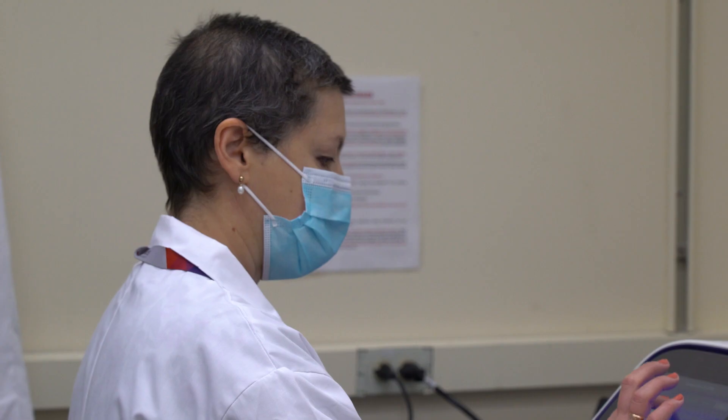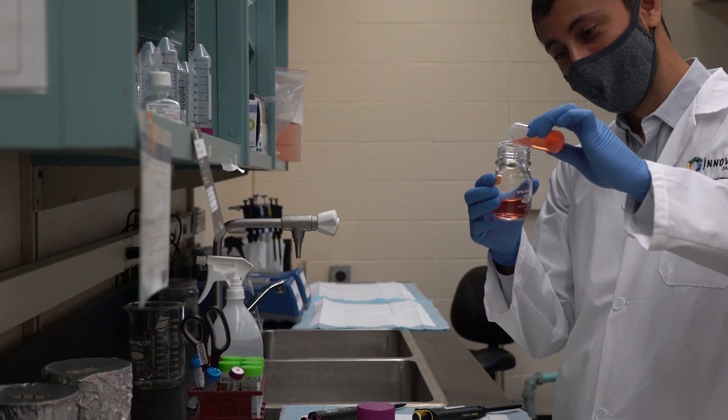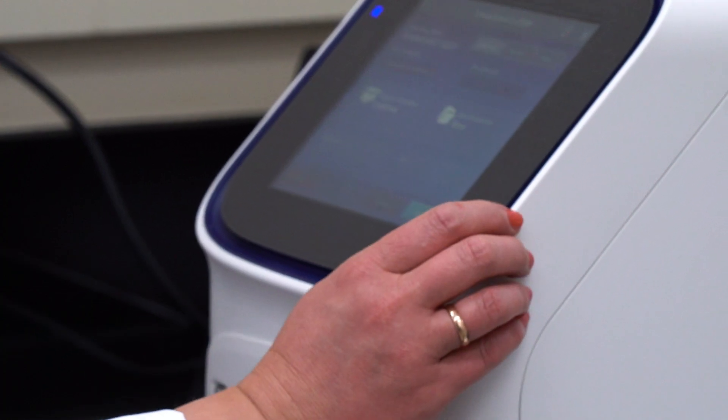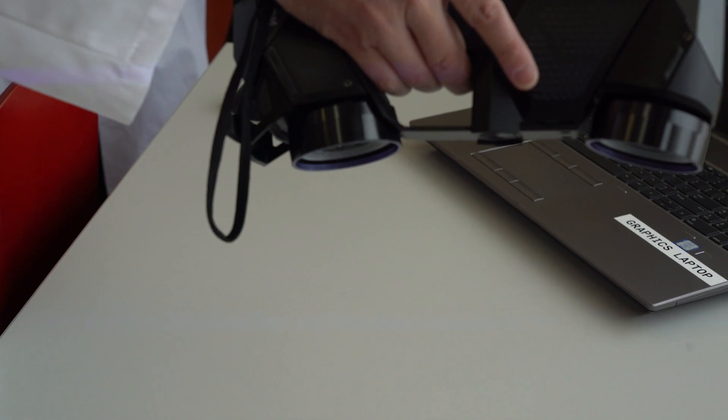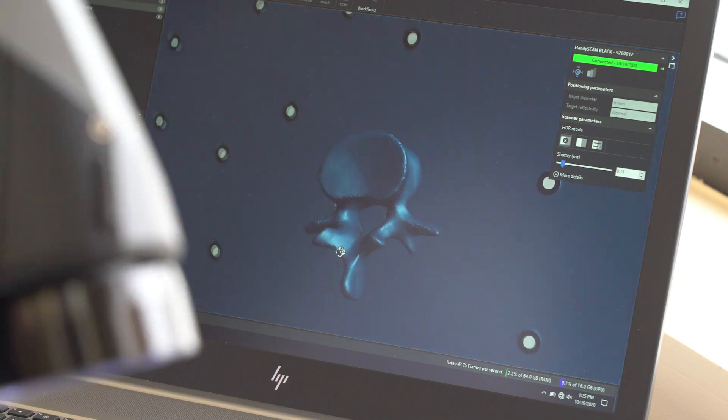A biobar program enables our members to purchase equipment, instruments and reagents at University of Calgary purchase power discounted prices. The equipment concierge program offers access to over $100 million in highly specialized research equipment at the University of Calgary at a cost recovery rate.